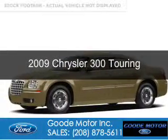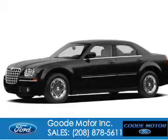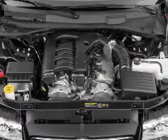This is a used 2009 Chrysler 300, powered by rear-wheel drive, a 3.5-liter six-cylinder engine, and a four-speed automatic transmission.